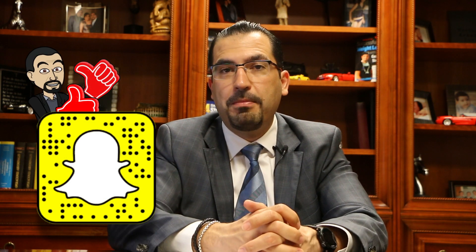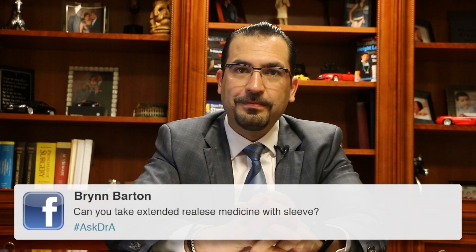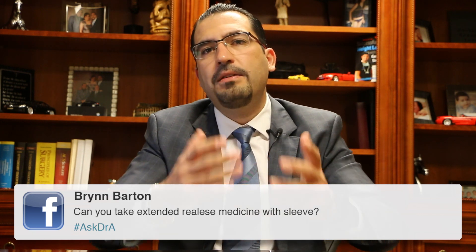We'll place the username here on the screen and let's get into the show. Can you take extended release medicine with a sleeve? So, can you take extended release medications with your sleeve? The answer is yes, you can. But not right away, because normally extended release medications are fairly big. So you need to watch out — make sure your doctor is okay with the size of the pill, that it's compatible with your sleeve.